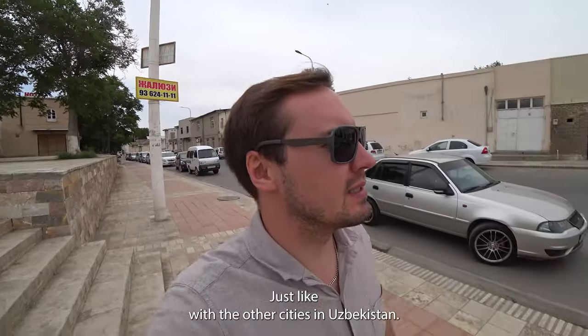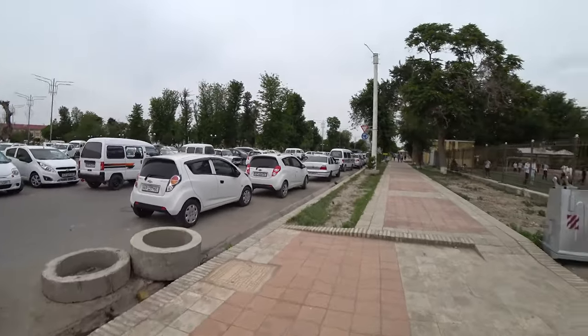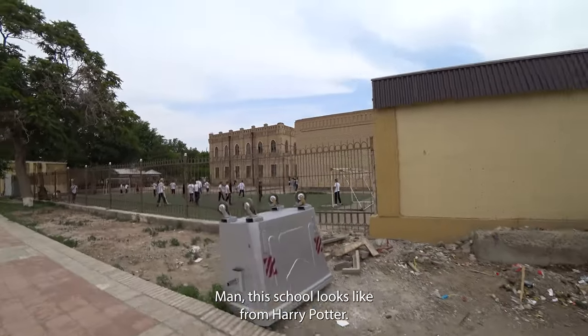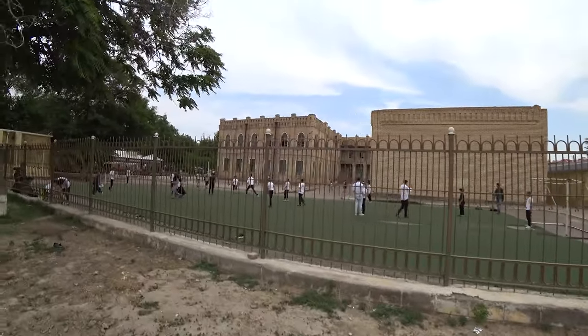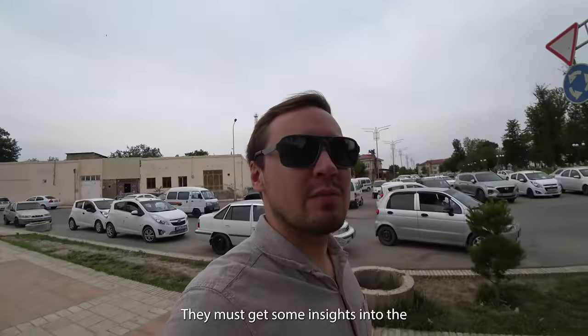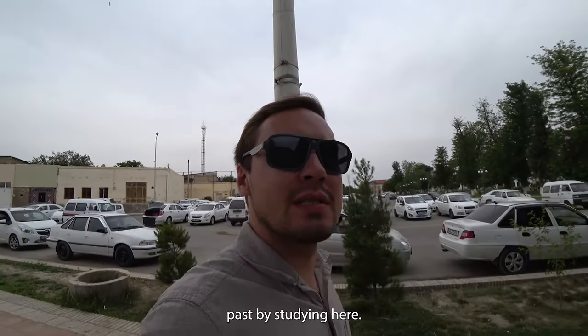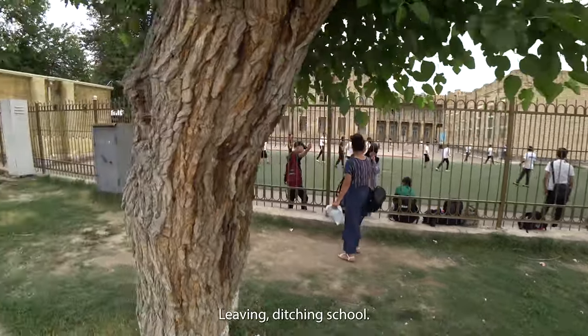Just like with the other cities in Uzbekistan, look at all the white cars! This school looks like something from Harry Potter - imagine studying here in this architectural wonder. You'd get some real insights into the past studying in a place like this.